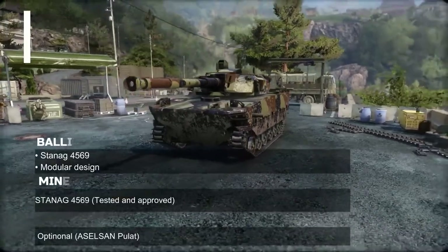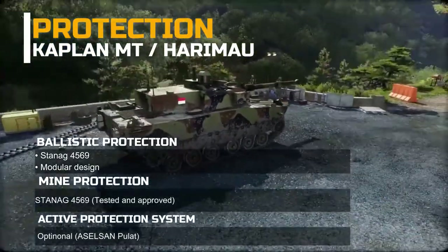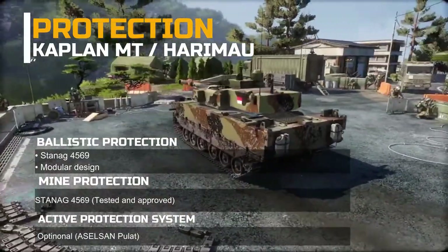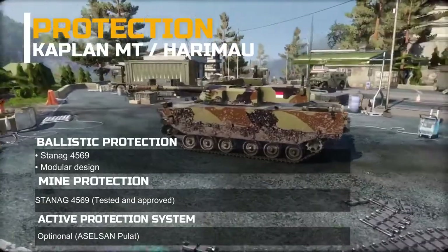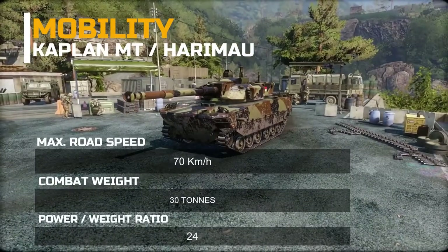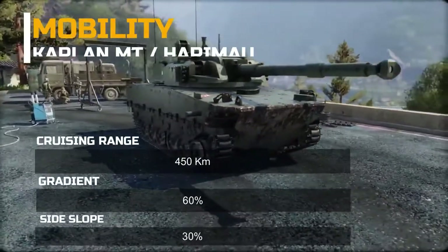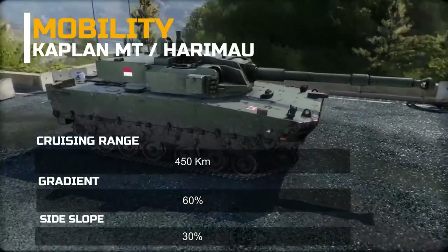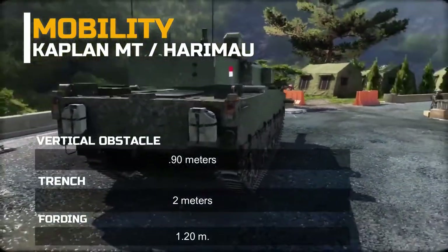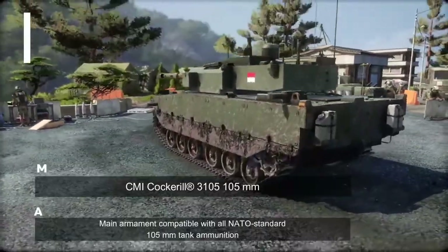Protection: Ballistic protection to STANAG 4569 Level 1 and Level 2 with modular design; mine protection tested and approved to STANAG 4569; optional active protection system (Aselsan Pulat). Mobility: maximum road speed 70 km/h, combat weight 30 tons, power-to-weight ratio 24 hp/t, cruising range 450 kilometers, gradient 60%, side slope 30%, vertical obstacle 0.9 meters, trench 2 meters, fording 1.2 meters. Suspension: torsion bar with double or single-pin track system.